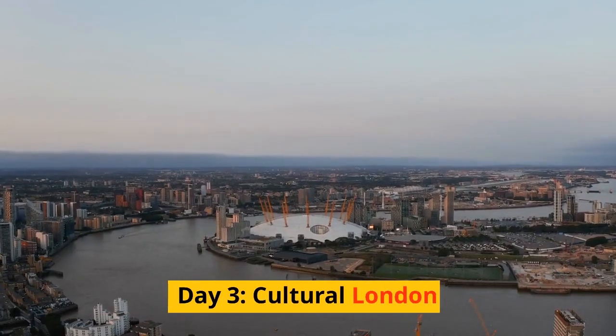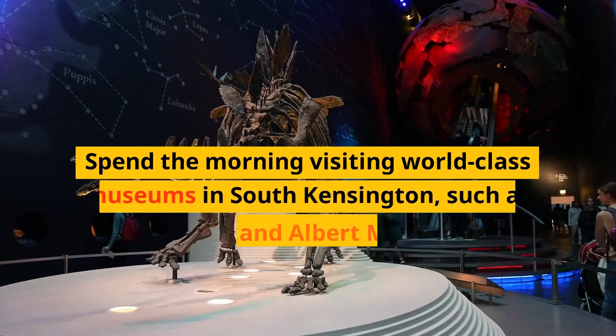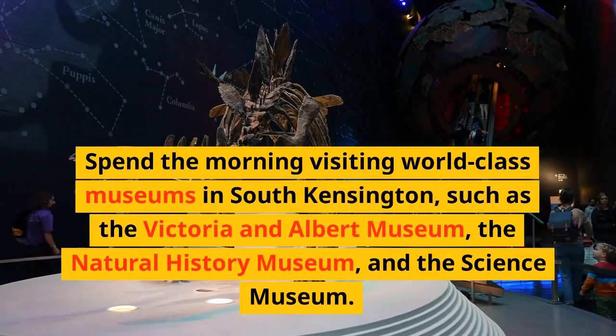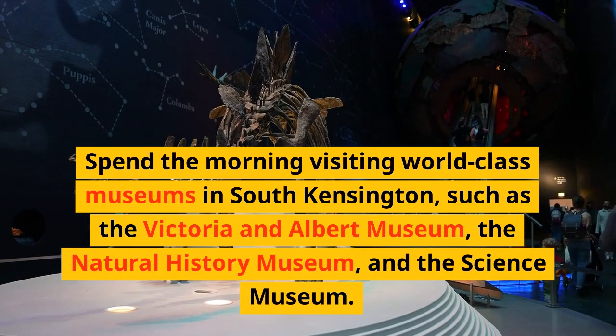Day 3: Cultural London. Spend the morning visiting world-class museums in South Kensington, such as the Victoria and Albert Museum, the Natural History Museum, and the Science Museum.